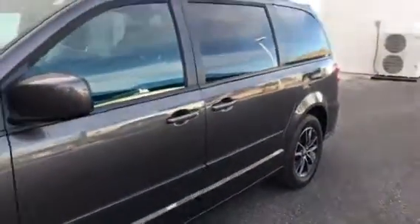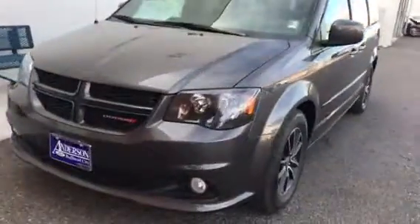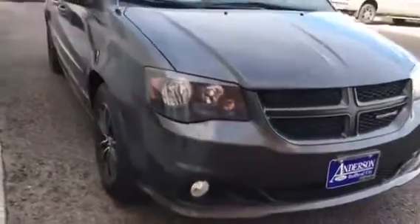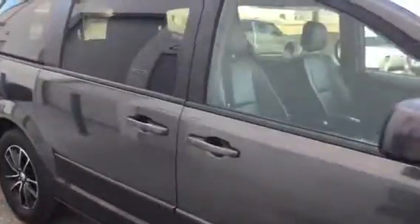Let's take a look at the exterior of the vehicle real quick and point out any dents or scratches or anything like that. Very clean vehicle — let me know if you see something I don't.